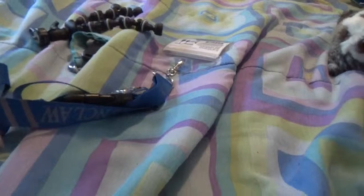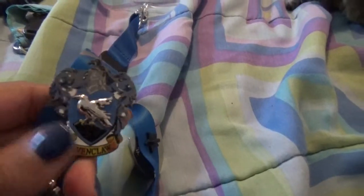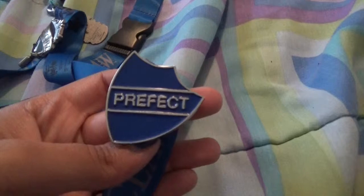I also got — I don't know what you call them — but I needed something to hold my ticket, my express pass, and my room key, so I got this and it's Ravenclaw obviously. And I got a Ravenclaw pin, a head girl pin — because I obviously would be a head girl, I was a smart kid in high school — a prefect one, and a Hogwarts Railways pin with the Hogwarts crest on it.